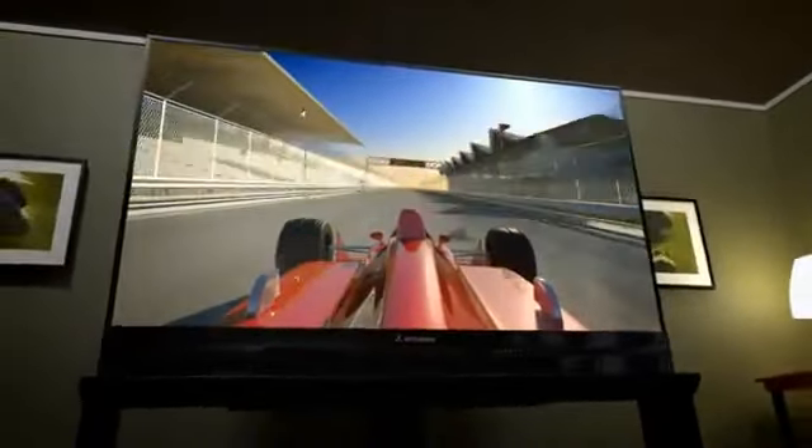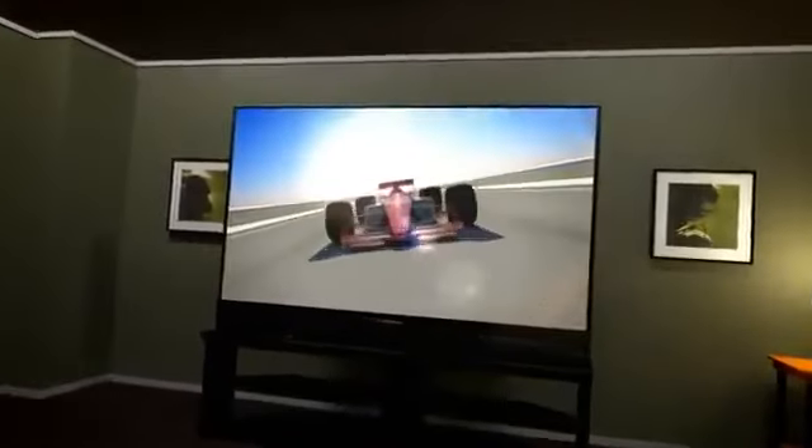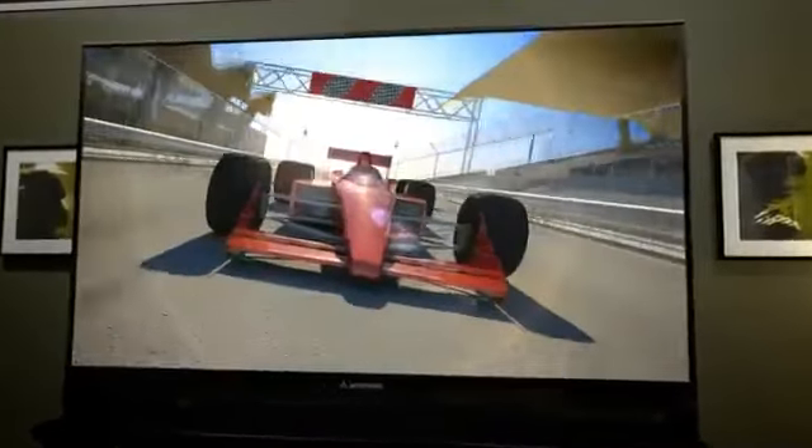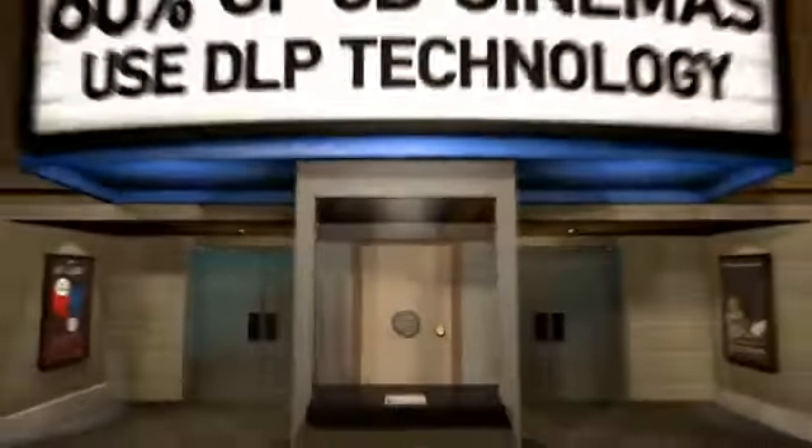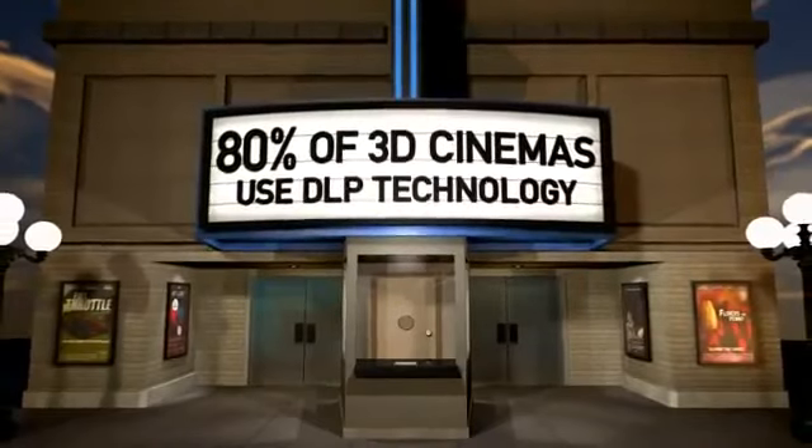Mitsubishi DLP Home Cinema TVs are ideal for fast-action sports, movies, and games, delivering a crisp, blur-free image, even in the fastest action scenes. In fact, 80% of 3D cinemas use the same core DLP technology that Mitsubishi Home Cinema TVs do.